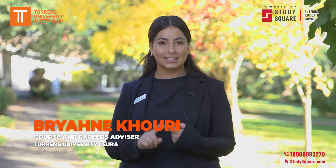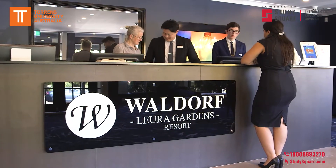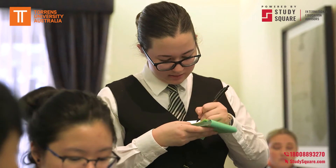On this campus, students live, work and study in our simulated hotel environment. We have the Wardoff Hotel across the road where students work and talk to real guests every day.